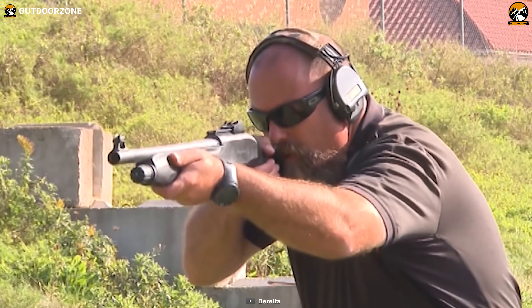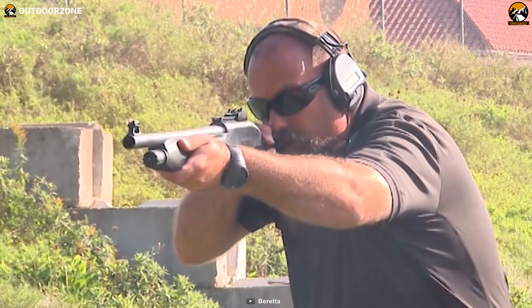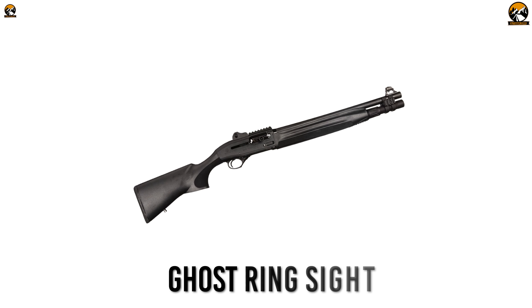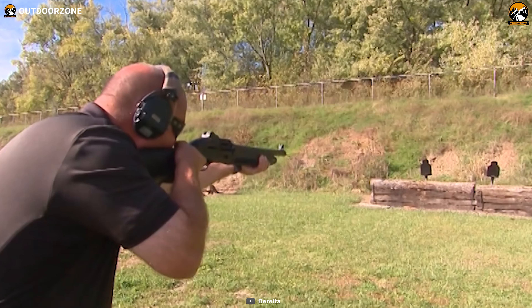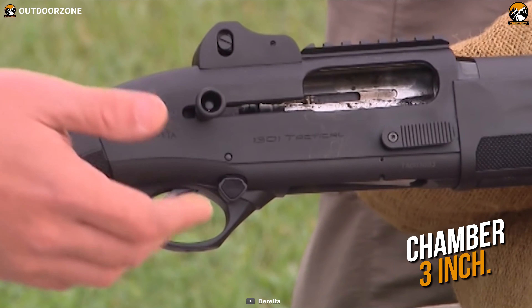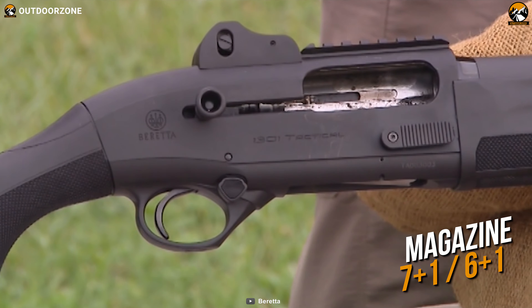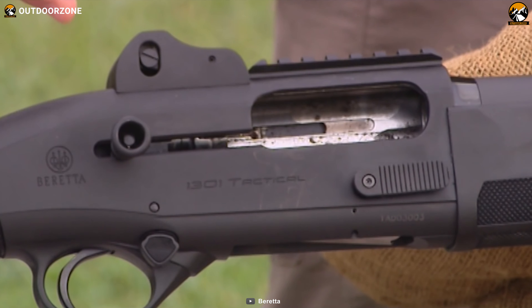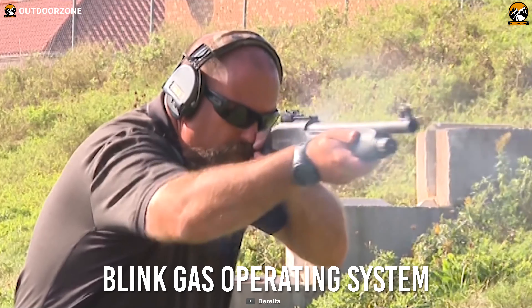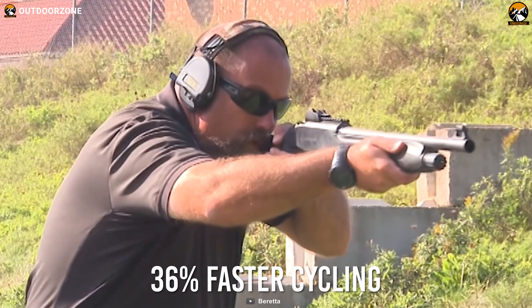Finally, with top-notch performance, well-balanced build and design, and a fair price range, the Beretta 1301 Tactical makes it to the very top of our list today. With an 18.5-inch long barrel, a black anodized receiver, and a ghost ring sight mounted by a Picatinny rail, this 12-gauge shotgun is lighter than any defensive or competition shotgun. With a 3-inch chamber, it can hold up to 8 of the 2.75-inch shells and up to 7 of the 3-inch shells. Performance-wise, this shotgun comes with Beretta's ultra-fast Blink gas operating system along with a cross-tube gas piston that ensures about 36% faster cycling than its peers.